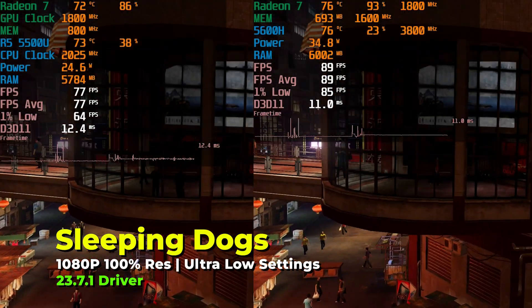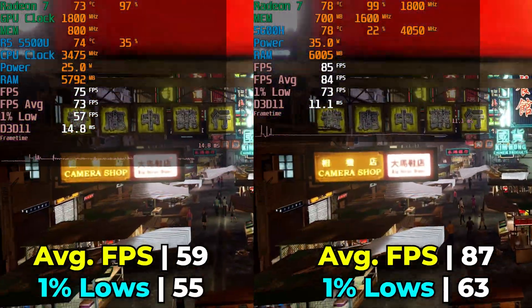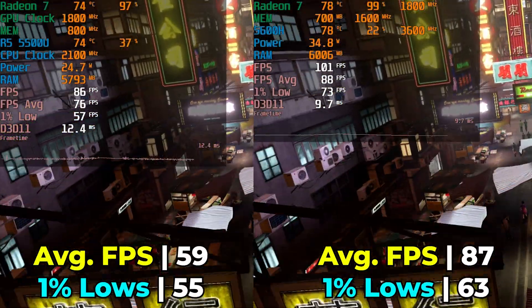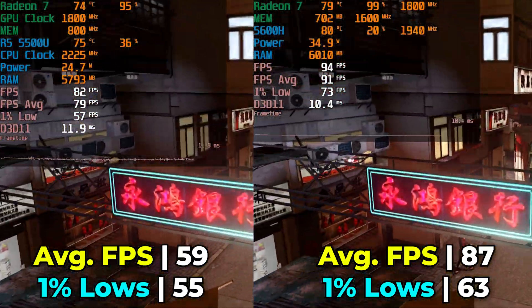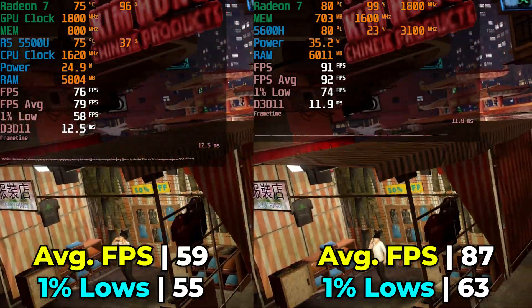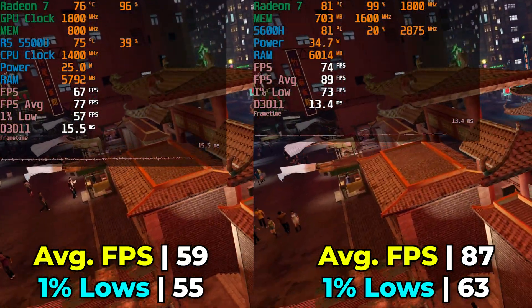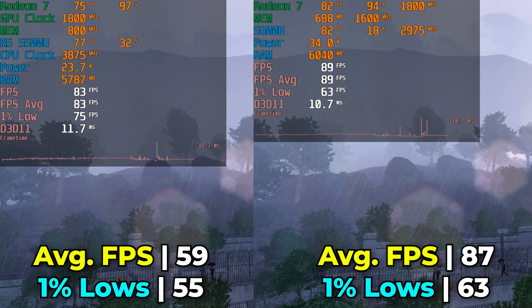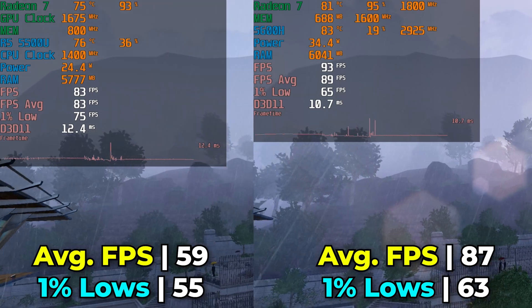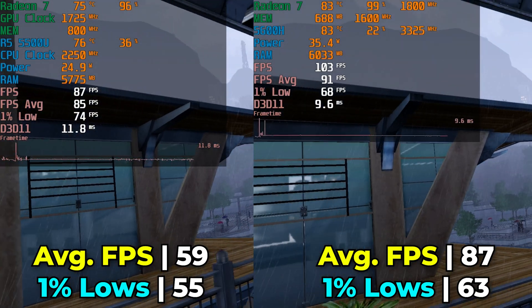There will always be those titles that do see a big benefit from improvements in CPU performance. As you can see with Sleeping Dogs, the improvements in CPU make a really massive improvement in FPS average and 1% lows — you could realistically turn up the graphics settings away from medium if you wanted to. But that's not always going to be the case, and in a lot of cases — probably the vast majority of games — it's not going to be like that.